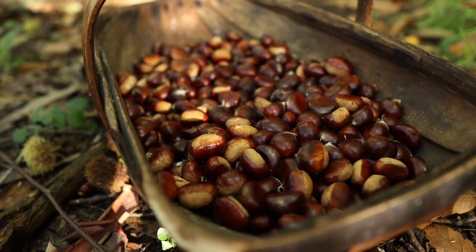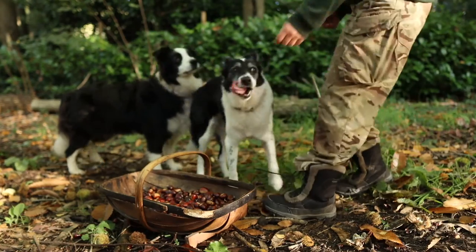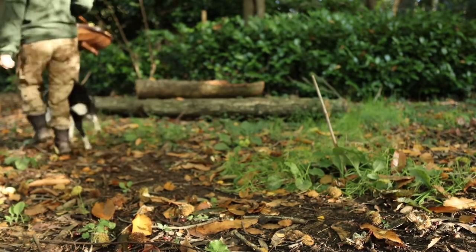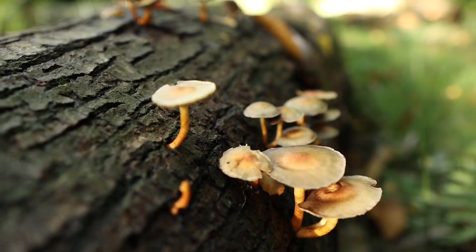We use them as a meat replacement with roast dinners, add them to stir-fries, make nut roasts and crumble tops with them, or even just boil them as a snack. They are super filling and offer great food value. The beautiful fungi we saw whilst collecting was astonishing too.